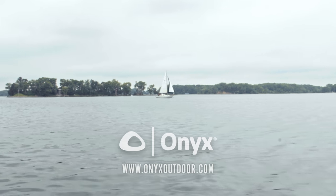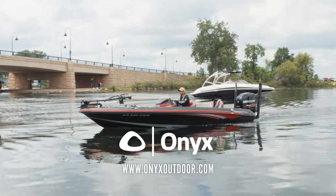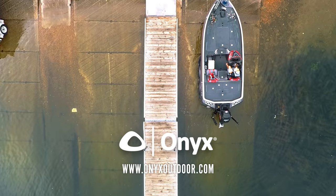Being on the water is meant to be enjoyed. No matter what activity you have planned — fishing, boating, skiing — always wear a life jacket every single time. For more information, check out onyxoutdoor.com.